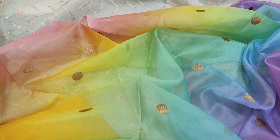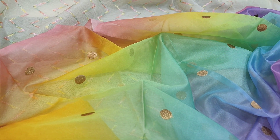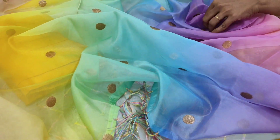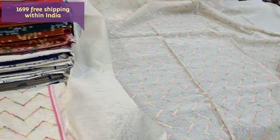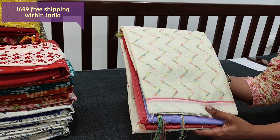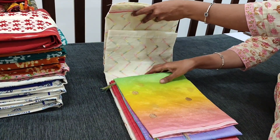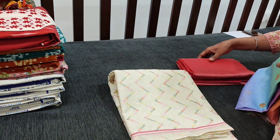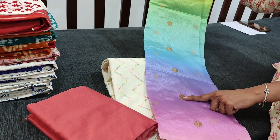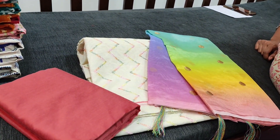We have limited stock in this. You can place your order directly from the website neidhal.com. The cost of the set is ₹1699. We have one more colour — the top remains the same, only the piping in the diamond, bottom, and dupatta will vary. Next we have pink as the piping in the diamond, with bottom in silk cotton fabric and the same multicolour organza dupatta with copper zari woven butas. Looks very beautiful and colourful — it's a party wear set priced at ₹1699.